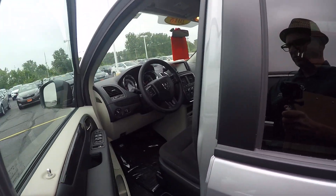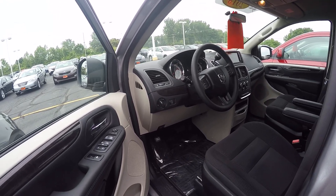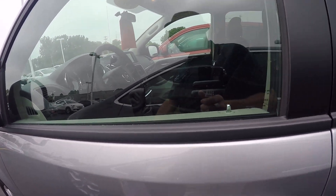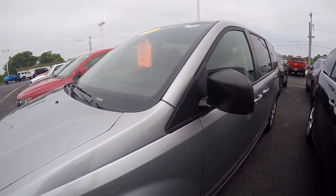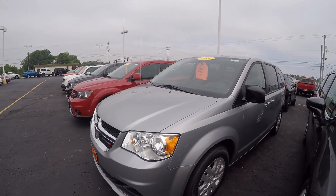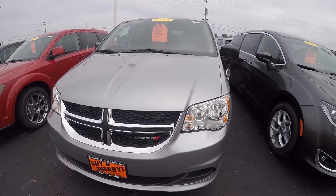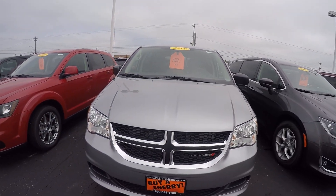This is also a flex fuel vehicle so you can use different octanes of gas. If you have any questions on this beautiful 2018 Grand Caravan SE featured in Billet Silver, please do not hesitate to give us a call at 1-800-678-4188. My name is Kevin Pryfogle from Paul Sherry Chrysler Dodge Jeep and Ram in Piqua, Ohio. As always, thanks for the opportunity and have a beautiful day.